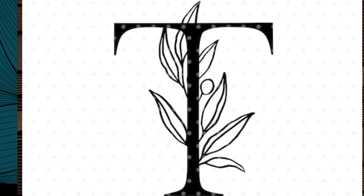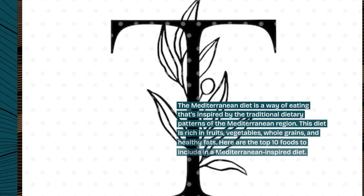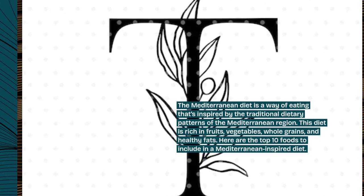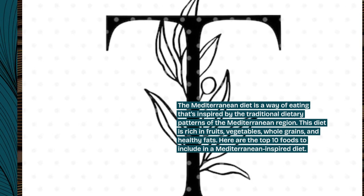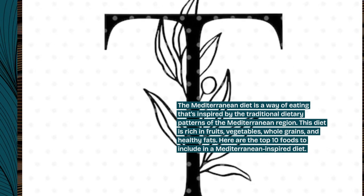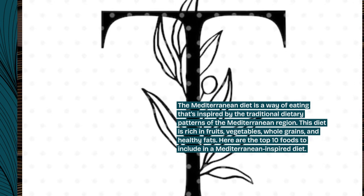The Mediterranean diet is a way of eating that's inspired by the traditional dietary patterns of the Mediterranean region. This diet is rich in fruits, vegetables, whole grains, and healthy fats. Here are the top 10 foods to include in a Mediterranean-inspired diet.